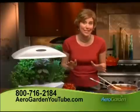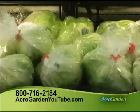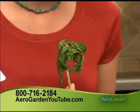With no dirt, no weeds, no pesticides, no work, no worries. No more wilted lettuce or expensive herbs to throw away.